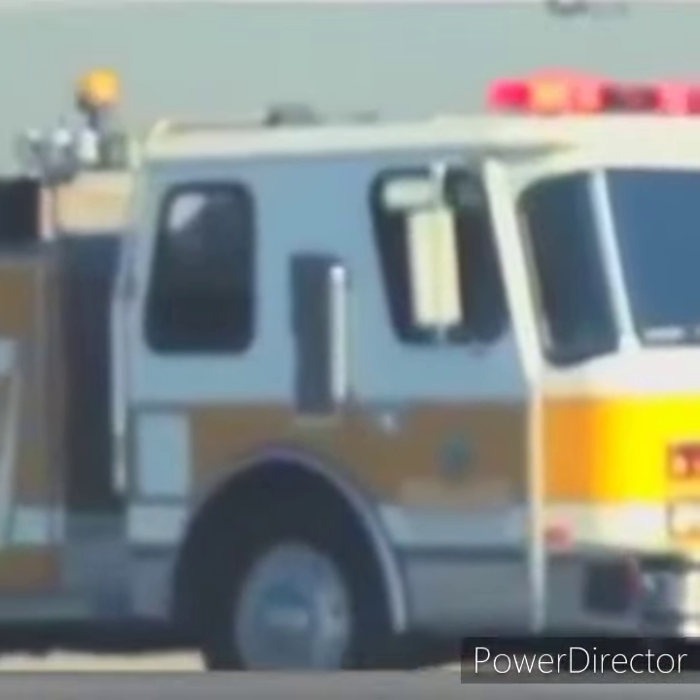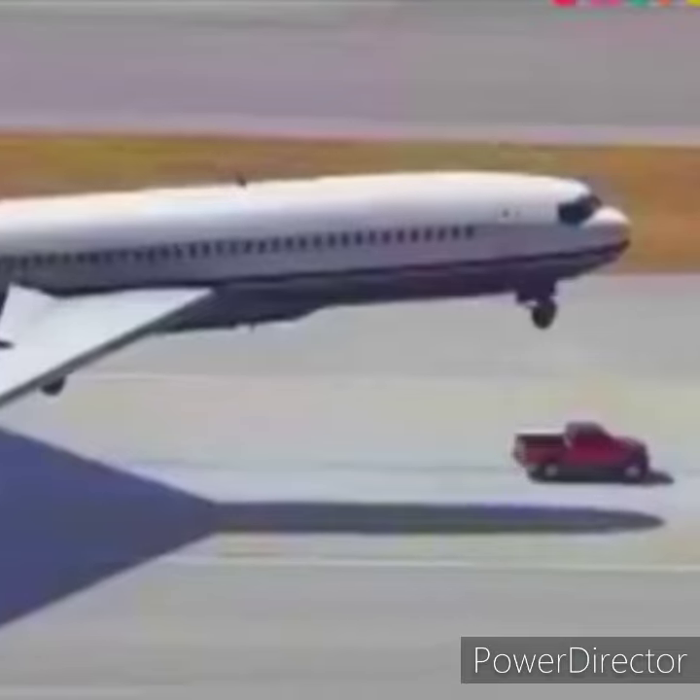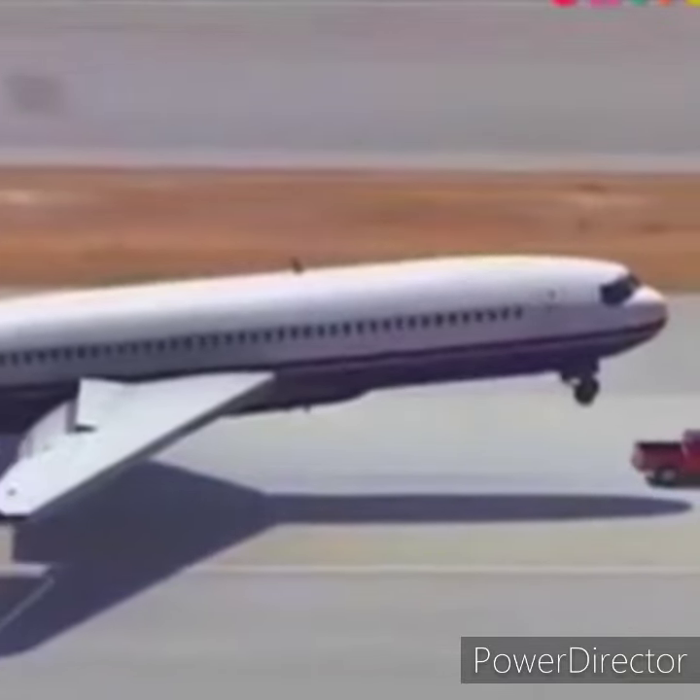Meanwhile, inside the aircraft, passengers had been expecting the worst. The truck, a Nissan Frontier, was driven by an airport mechanic.